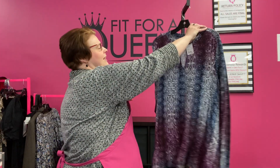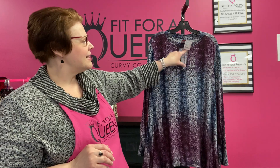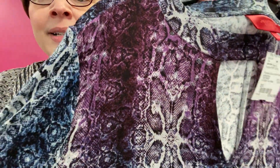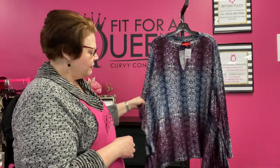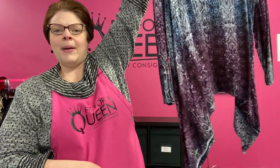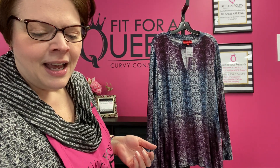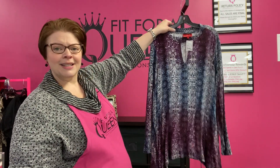Also in 3X — this is by Jennifer Lopez, this tunic. It has a great keyhole collar and it's a snake print in gray and purple and blue with a little pop of metallic silver going on too. Great flow to this piece, and it's got that shark bite hem on the bottom. 3X, at its bottom price of $7.50, you are going to get that for $5.25 in our sale.